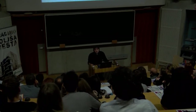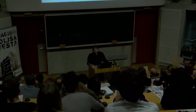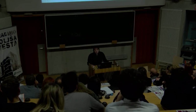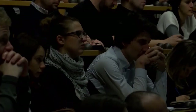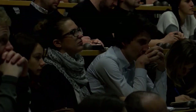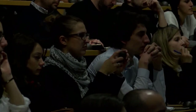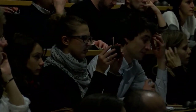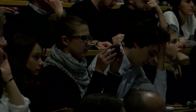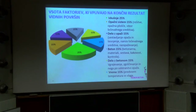Samo te stvari so dražje – za isto ceno se ne da narediti projekta z vidnim betonom tako kot klasična gradnja z neko fasado. Vsota faktorjev, ki vplivajo na končni rezultat vidnih površin: vsak vpleten v gradnjo z vidnimi betoni ima svojo predstavo o tem, kje sebe postavi v ozadje. Dejstvo je, da so na prvem mestu izkušnje – s tem se problemi pred nastankom rešijo, prekinitve so krajše.